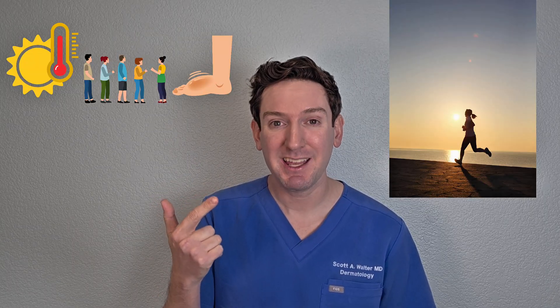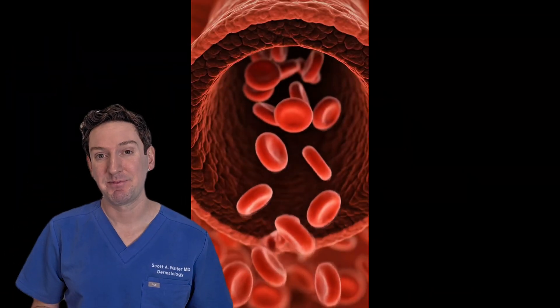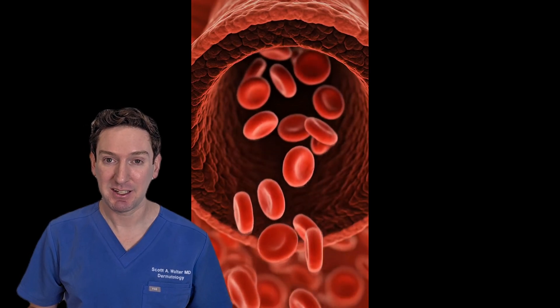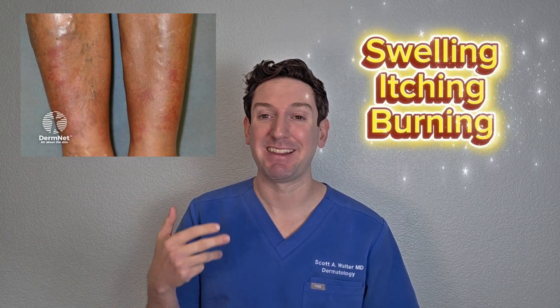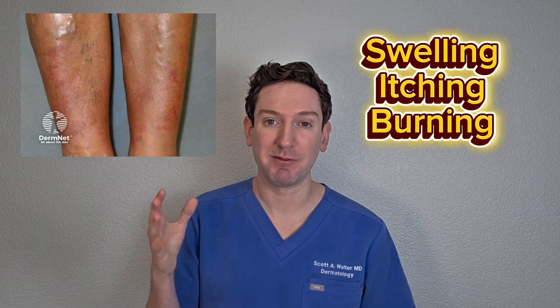Here's what's going on. When you exercise, especially in heat — heat plus prolonged standing or walking — allows blood to pool in your legs. And then the capillaries actually start to leak, which leads to the rash. You get swelling, itching, burning, and then the rash appears, which are those red, purple, flat spots.